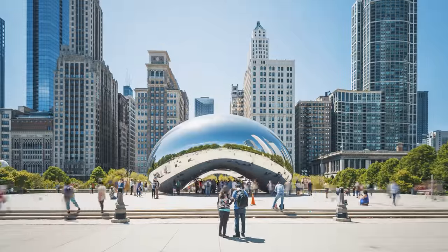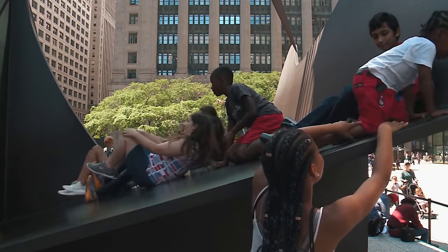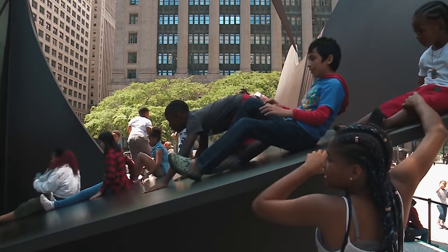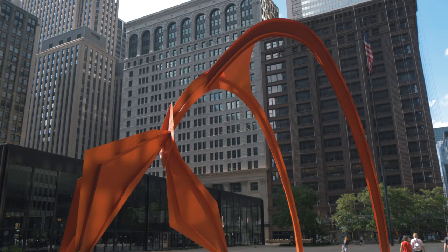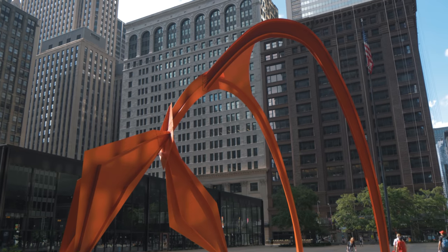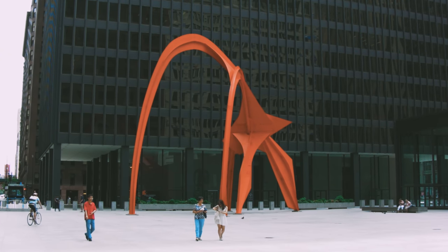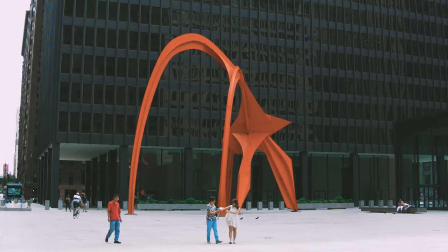Public art is an important part of any city, but Chicago seems to really understand the role that art plays in creating vibrant urban spaces. Around the city you have examples like the Flamingo by Alexander Calder, that you can walk around and under. From every angle it creates an amazing contrast against the dark and rigid buildings by Mies van der Rohe in Federal Plaza.